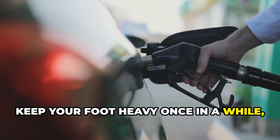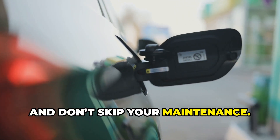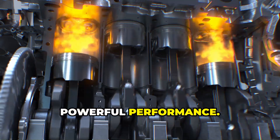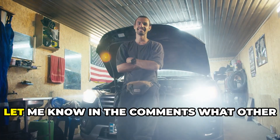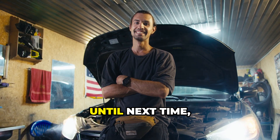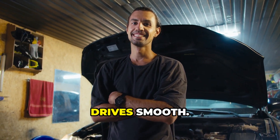Keep your foot heavy once in a while, use good fuel, and don't skip your maintenance. Your engine will thank you with years of smooth, powerful performance. If you found this helpful, go ahead and hit that subscribe button. And hey, let me know in the comments what other engine issues you're curious about. Until next time, this is Brian, keeping your engines clean and your drive smooth.